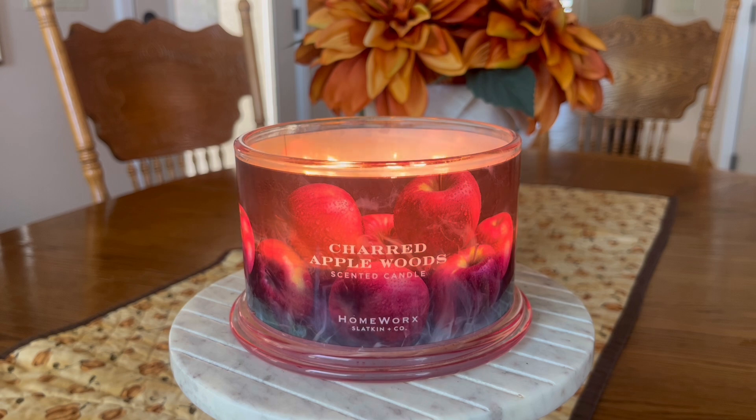Sometimes I give you two thumbs up and other times I tell you, even if it's been sent to me in PR, hey, this one — not so good for me. So where will this candle fall? Well, stay tuned.